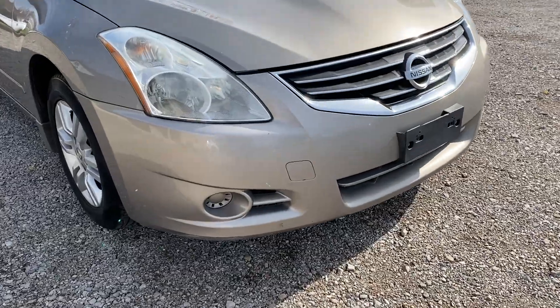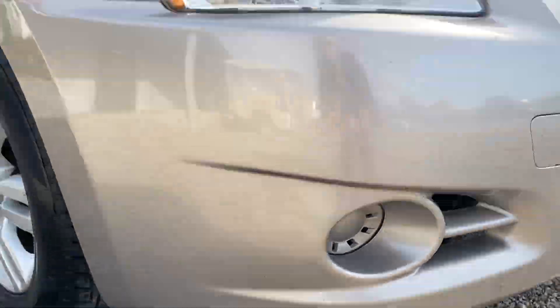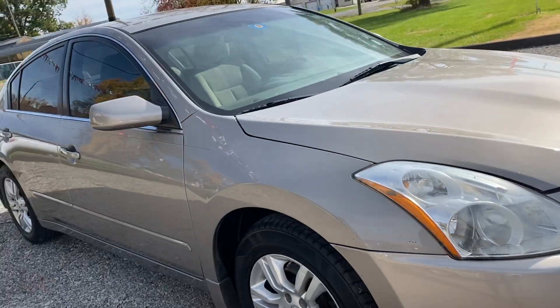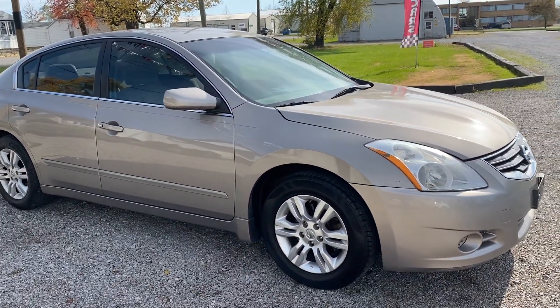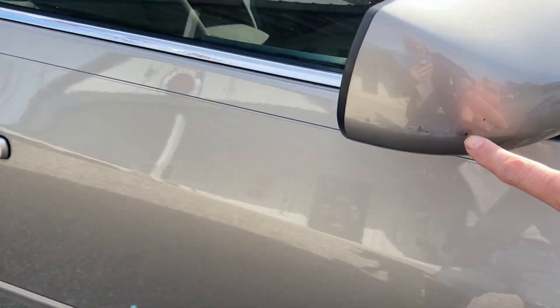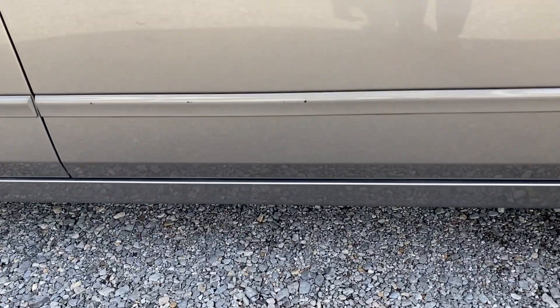We have some scuffs along the bottom, upper, and some chipping paint here. We have some paint chips on the trim of the passenger door.